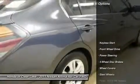Consumer Guide Recommended Midsize Car. Uncomplicated gauges and controls.